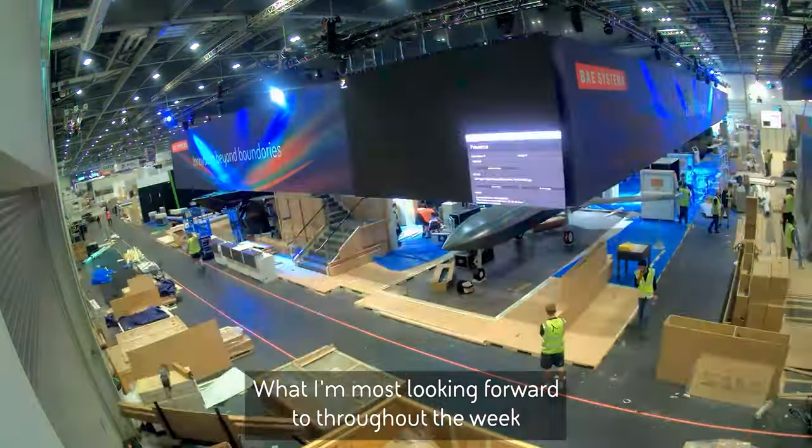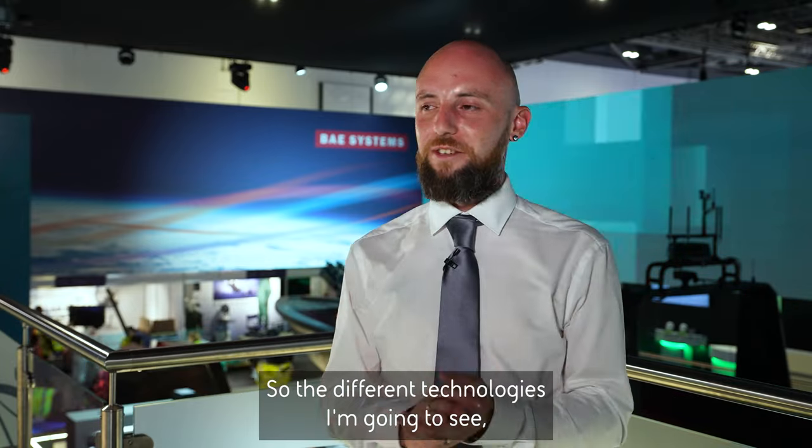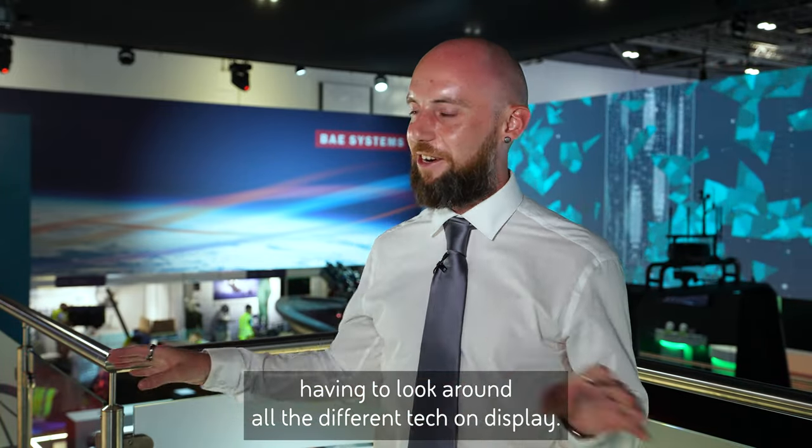What I'm most looking forward to throughout the week is probably the volume of people I'm going to meet, from all different areas, and all the different technologies I'm going to see. I mean, I'm just generally quite a nerd, so it's going to be quite cool having a look around all the different tech on display.